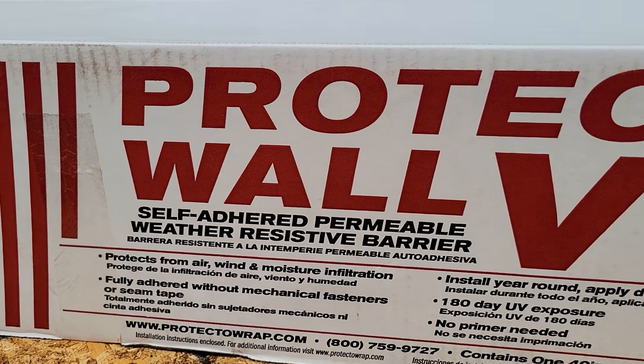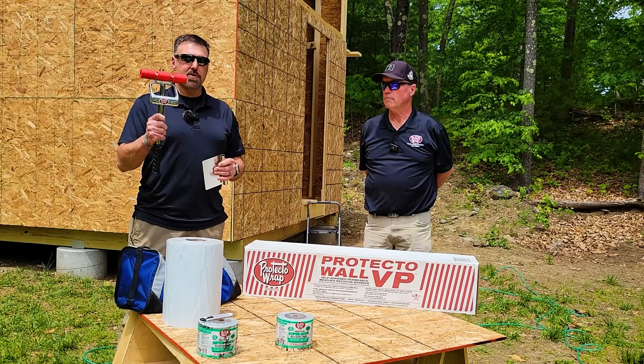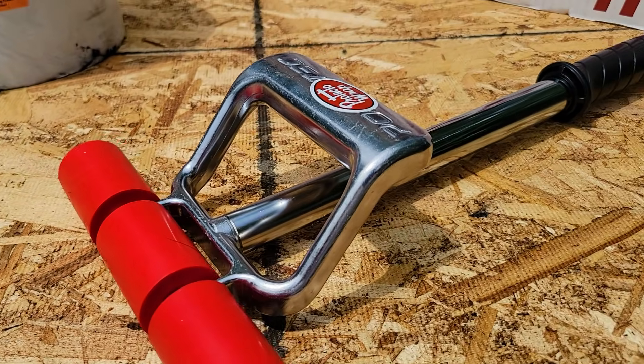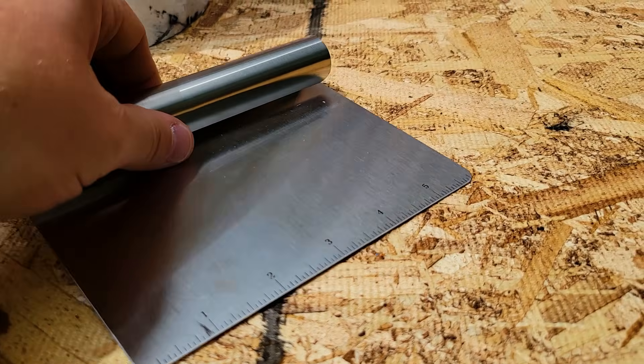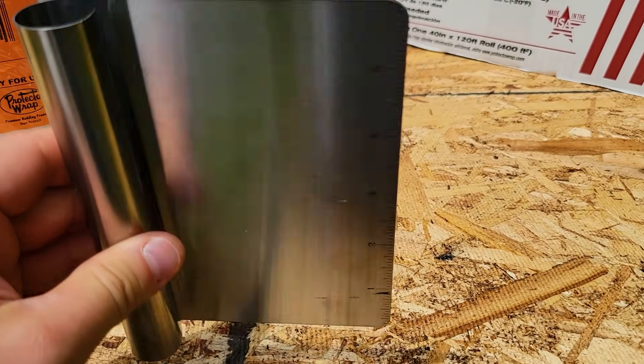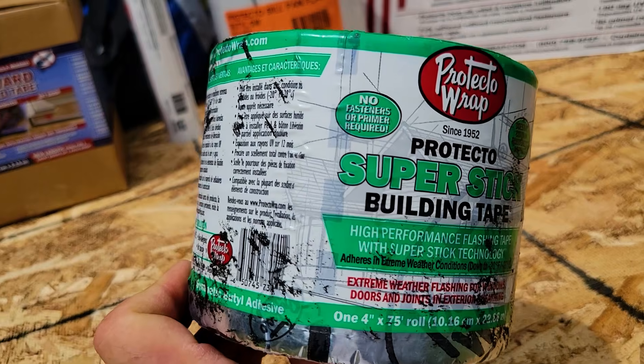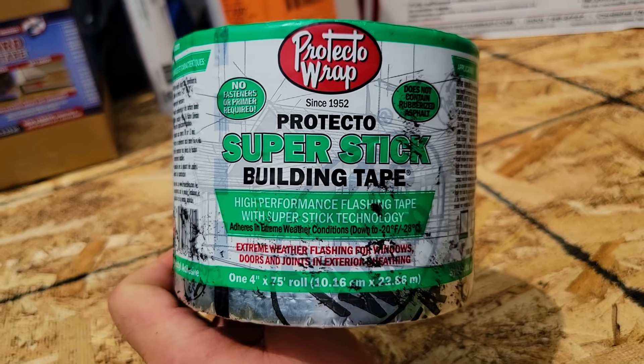Protect-A-Wall VP uses SuperStick technology, which is a pressure-sensitive adhesive — meaning you have to apply pressure to get it to fully adhere. They recommend using a J-roller or a spatula to apply pressure once installed. The SuperStick tape is the only tape tested on the VP, and there are no adverse reactions when the two are used together.